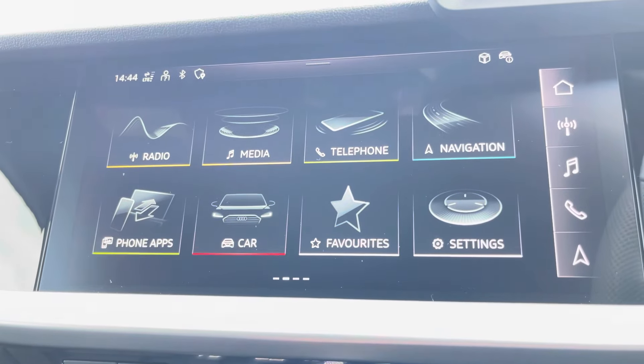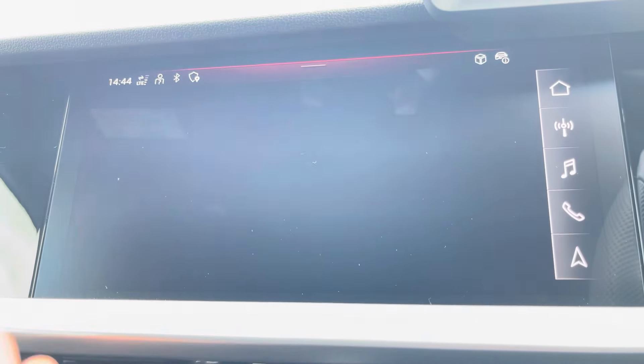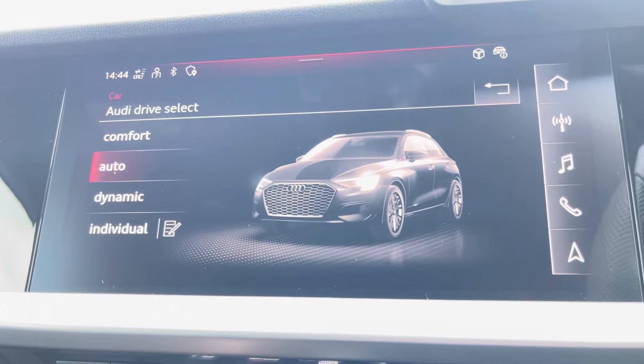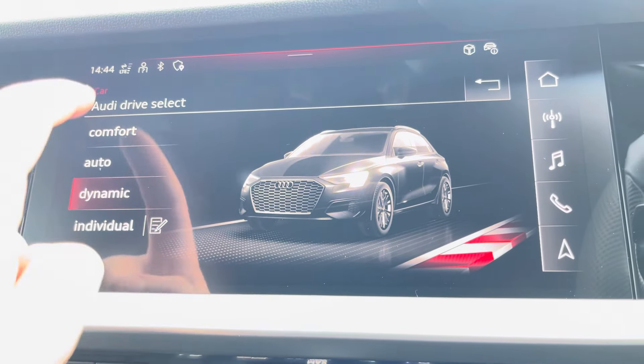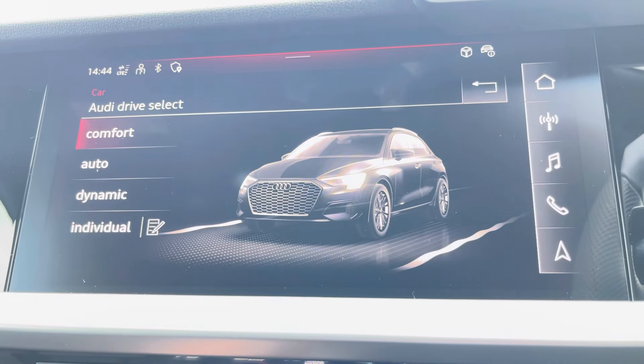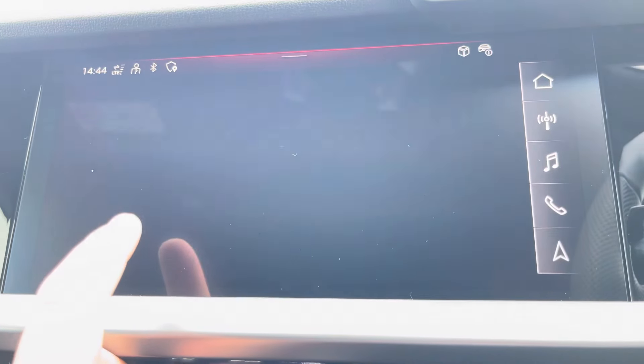In the centre of the vehicle we have your Audi MMI, housing menus such as Audi Drive Select, allowing you to choose between a range of driving presets such as dynamic for a sportier feel, or comfort for longer drives. We also have a range of driver assists as well.